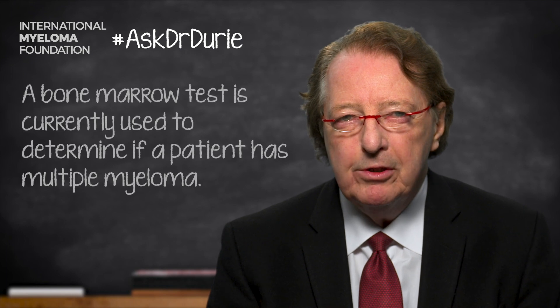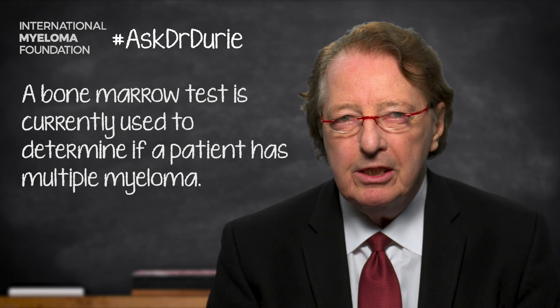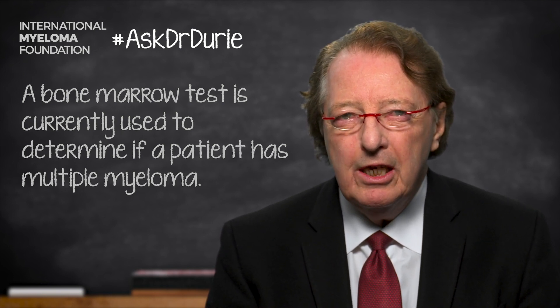Unfortunately, it is essential to do a bone marrow test at the time of initial diagnosis, because that is how we make the diagnosis. Myeloma is a disease of the bone marrow and we have to assess what percentage of myeloma cells are present. It is also an essential test at key follow-up points, particularly at best response, to see if the myeloma has actually been cleared out of the bone marrow using the therapy.